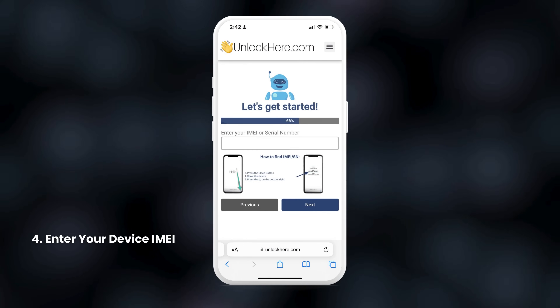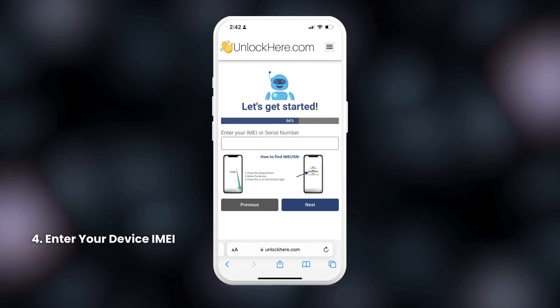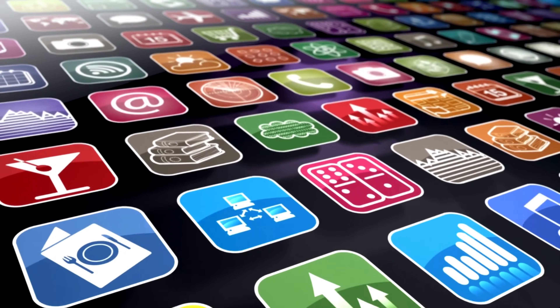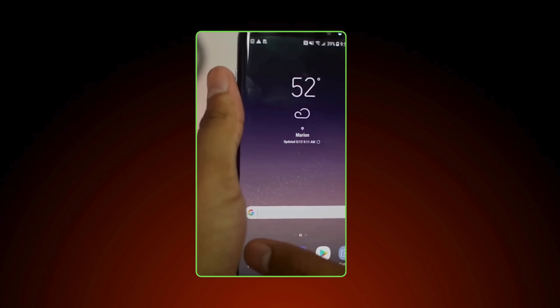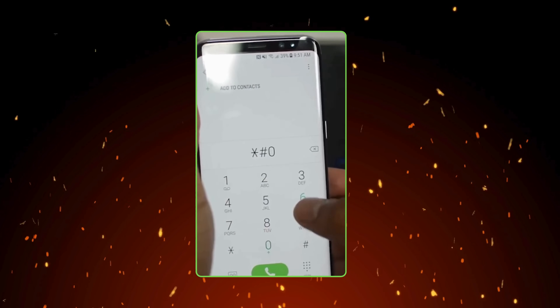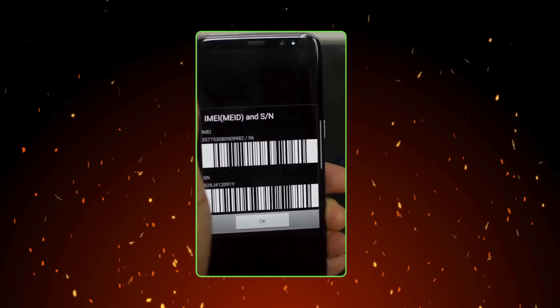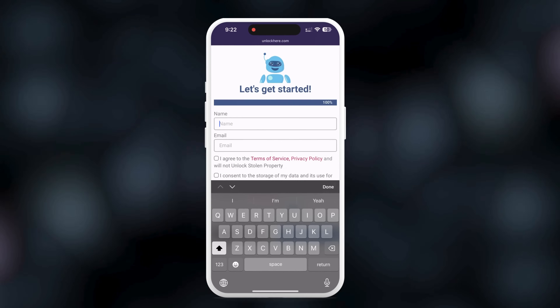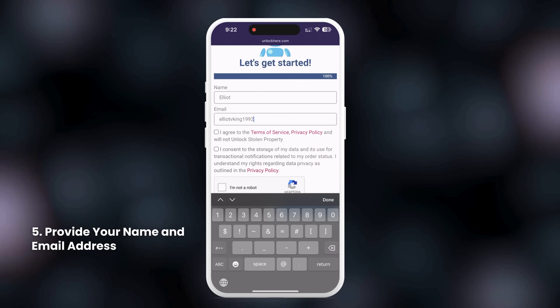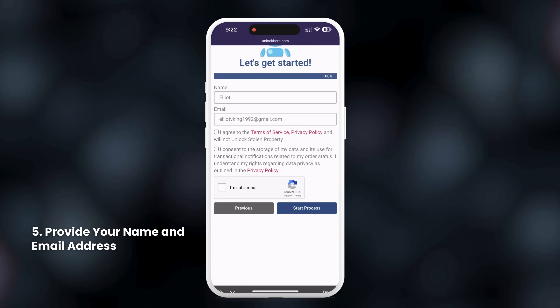Next, you'll need to enter your IMEI or serial number. If you need help finding this, a tutorial is available on the app. Simply go to your phone's dialer and press star hashtag zero six hashtag. This will display a pop-up with your device information, including the IMEI number. To complete your application, provide your name and email address, ensuring you comply with all the terms and conditions of the app.